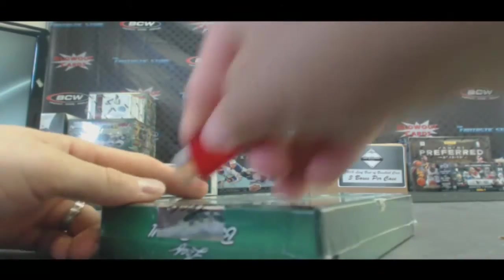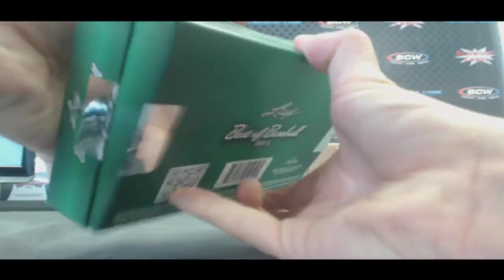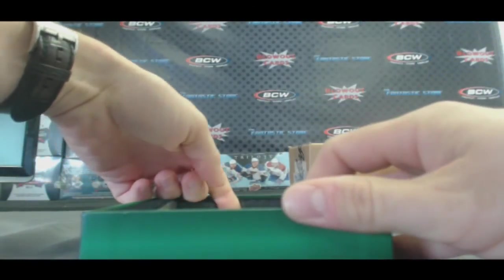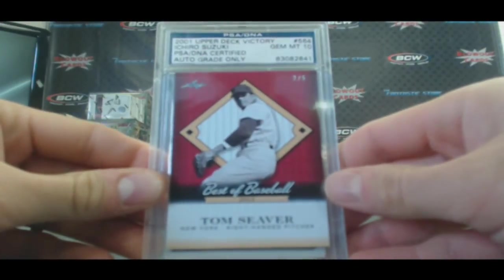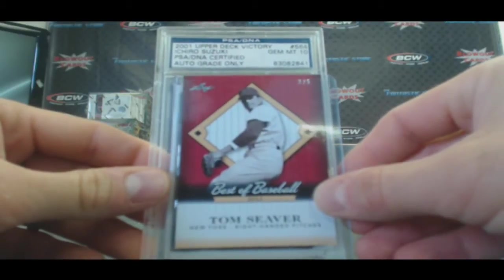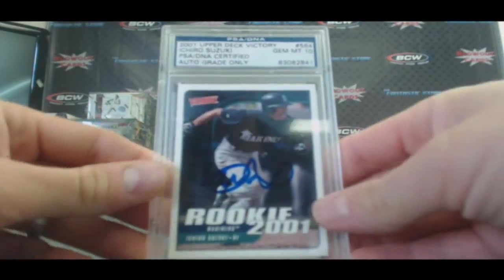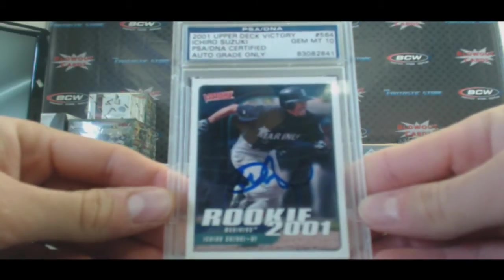Last box in case three — it's a good hit. Tom Seaver, 2 of 5. And from 2001 Upper Deck Victory, PSA DNA Certified rookie autograph, PSA Gem Mint 10: Ichiro. That's a nice hit — that'll get you a nice little chunk of change.